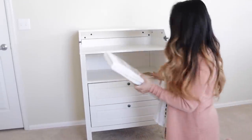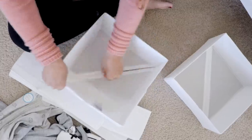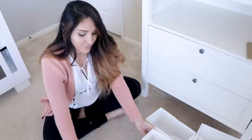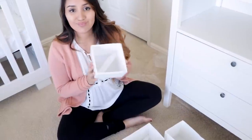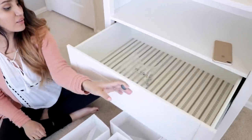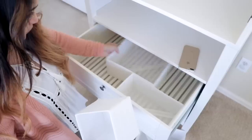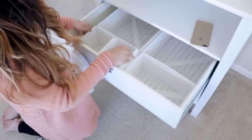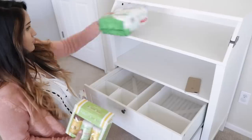Alright, so now it's time to start getting organized. I got this dresser slash changing table at IKEA, and I also picked up these door organizers from IKEA — they were only $6.99, which is such a great deal because these are so useful, especially for this area I'm about to start organizing right now.